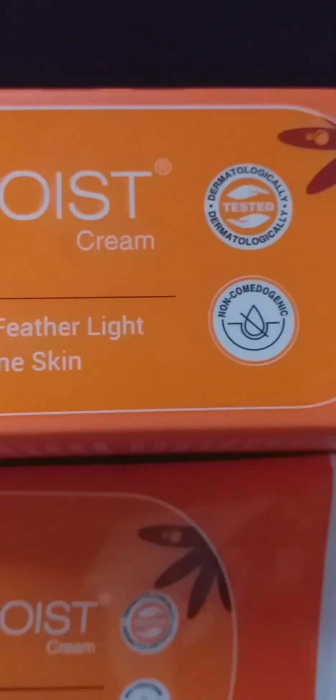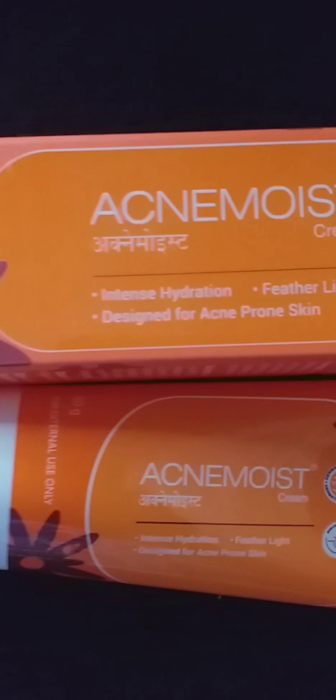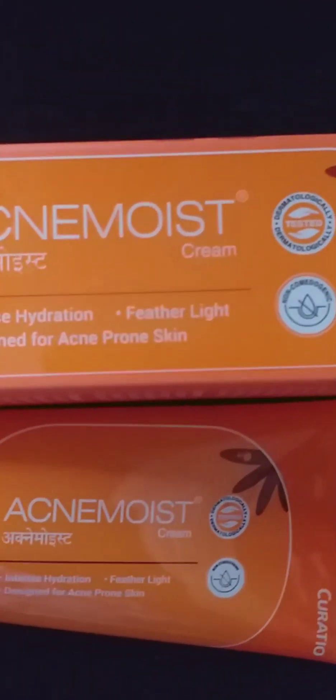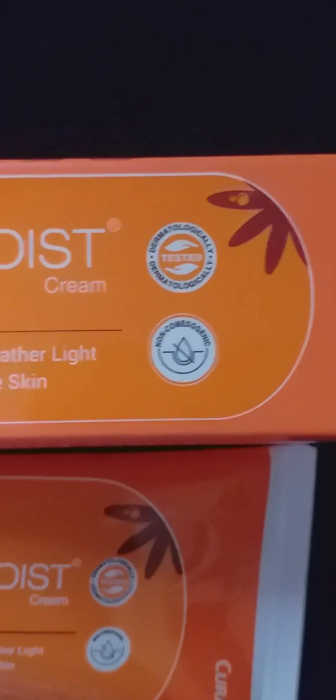We will take a look at a lot of moisturizers on the skin. For oily skin, I use a gel-based moisturizer — a gel-based moisturizer works well for a lot of people.